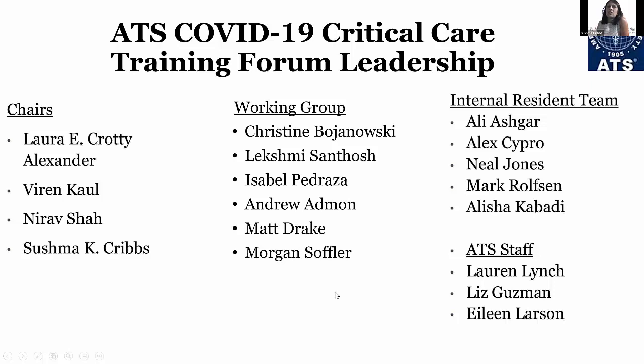Big thanks to all the people on this slide who have helped put these sessions together, particularly to our ATS staff — Lauren, Liz, Eileen, Rebecca — without whom none of these would be possible.